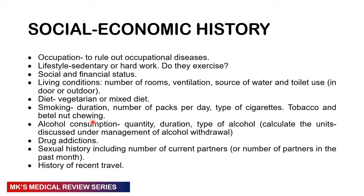The socioeconomic history covers occupation — to rule out occupational diseases — lifestyle, whether sedentary or physically active, whether they exercise, financial and functional status, and living conditions: how many rooms, ventilation, source of water, indoor or outdoor toilet. Ask about diet — vegan, vegetarian, or mixed. Ask about smoking: duration, number of packets per day, and type. Ask about alcohol: quantity, duration, type, and calculate units. Ask about any other drugs, and ask about sexual history — the number of current or recent partners — in a private setting. Ask about any recent travel.